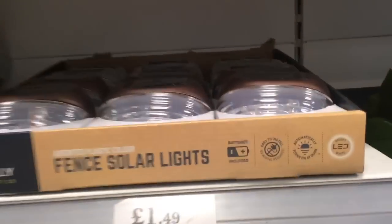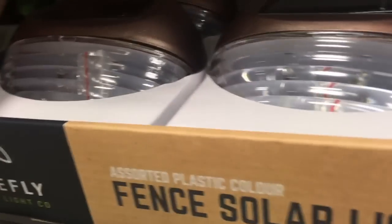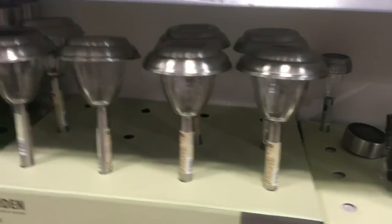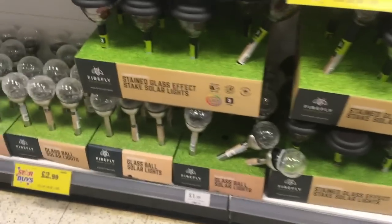I love these solar lights for the fence. These are just little solar lights that clip on and they've got a bright white LED. They obviously have them in copper and silver and they just look really nice at night. We have these all along our fence in the garden. Bargain.